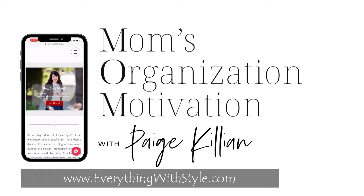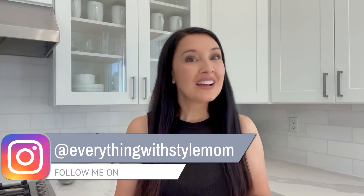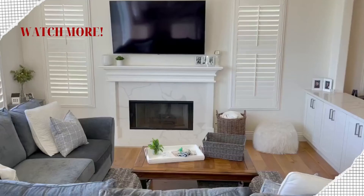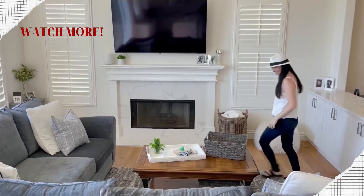Thanks for watching this video. For more resources to organize and style your busy life in three simple steps, head over to EverythingWithStyle.com and connect with me on Instagram at EverythingWithStyleMom. Don't forget to check out the Mom's Organization Motivation Podcast on Apple Podcasts, Spotify, or any of your favorite platforms. And if you loved this video, it would make me so happy if you would subscribe and share it with your friends. Thanks so much for watching and happy organizing!